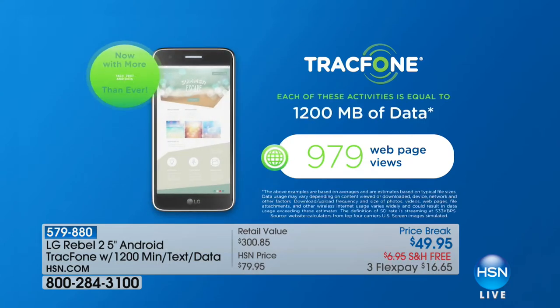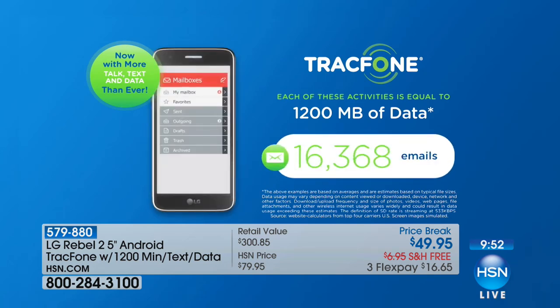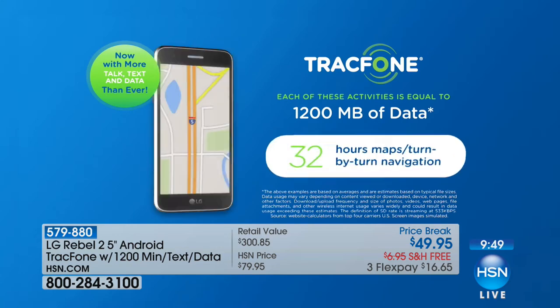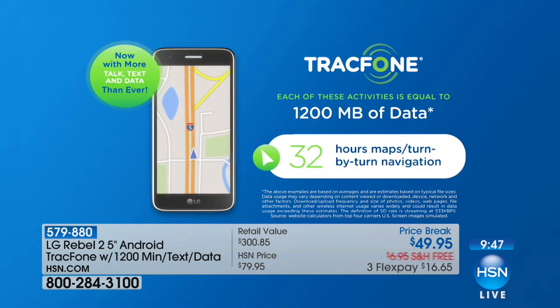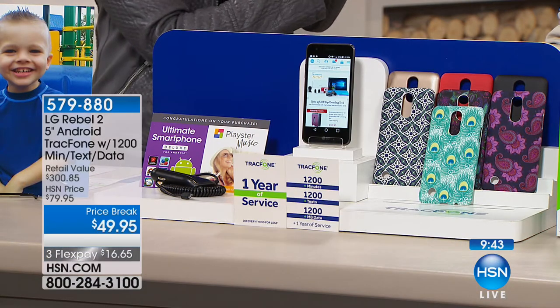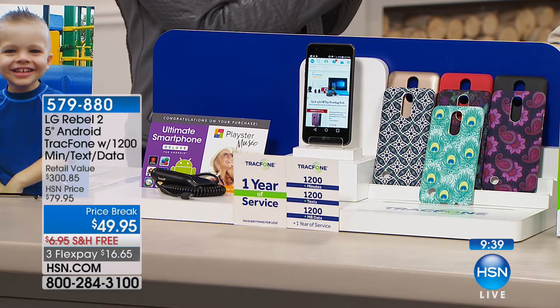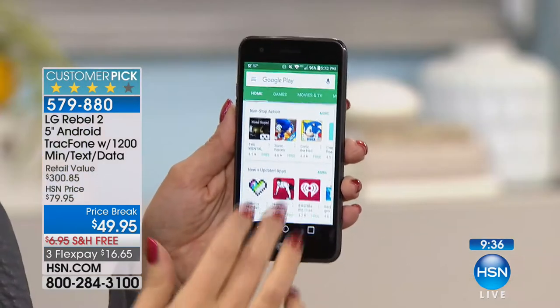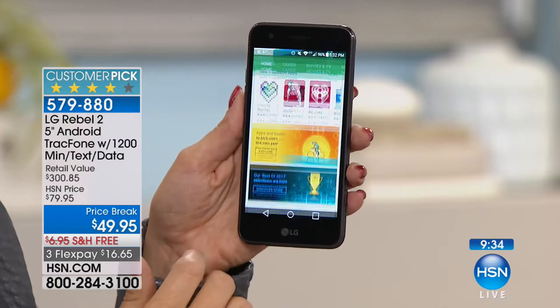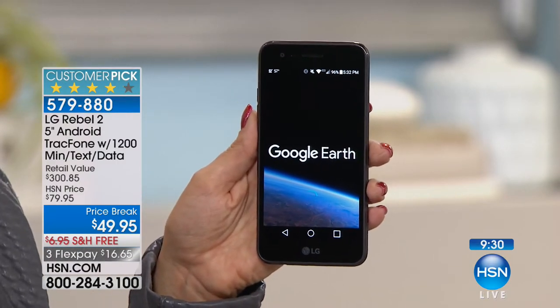Oh, what will you do with all that money you save? You're not sacrificing. A lot of times if you purchase prepaid minutes, you get like 90 days to use them. The fact that you get a year — this is a full year's worth of 1,200 minutes of data, text, and talk time — that is incredible to think about. It's over a $300 value. Today it's the lowest and best value we've ever done on TrackPhone. This is your opportunity to save money on your phone.